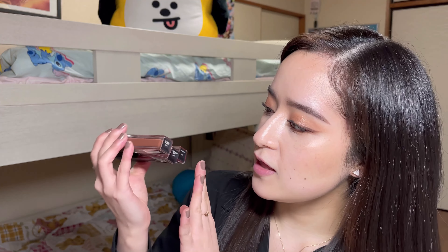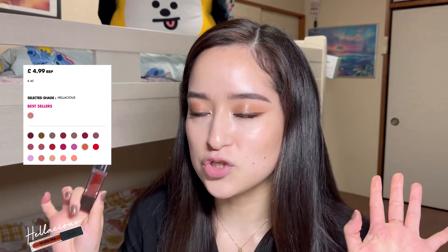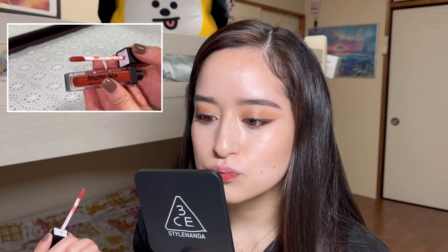Hi everybody! Do you remember I said I would be trying these lipsticks in another video? Well, today is the day. As you remember, I have these three shades right here — I will be leaving all the information somewhere here. I'm going to start with this shade. How do you pronounce it? Hellacious? I'm sorry, I don't know, but I will be leaving all the information. It just smells like makeup.